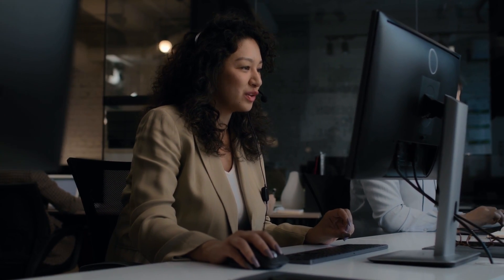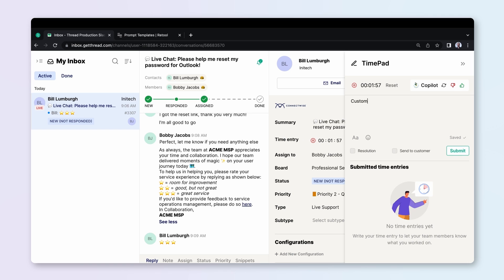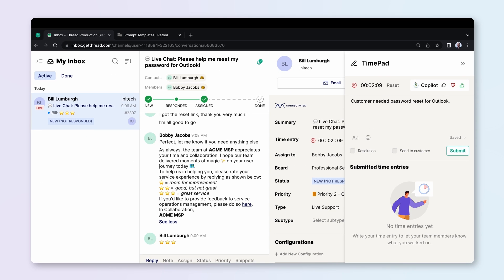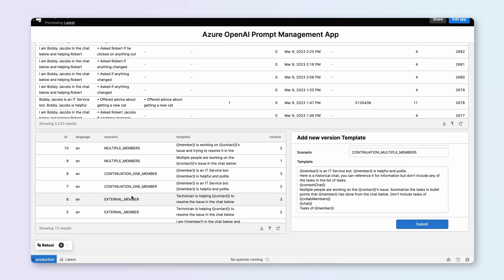Thread's service collaboration platform is helping IT service professionals streamline customer interactions and automate routine tasks. For IT technicians, logging time entries and summarizing customer interactions are critical to profitability and quality assurance. When done manually, technicians spend about an hour a day completing these time-consuming tasks. Thread recognized this opportunity to use Microsoft Azure OpenAI service to help give technicians this time back every day.